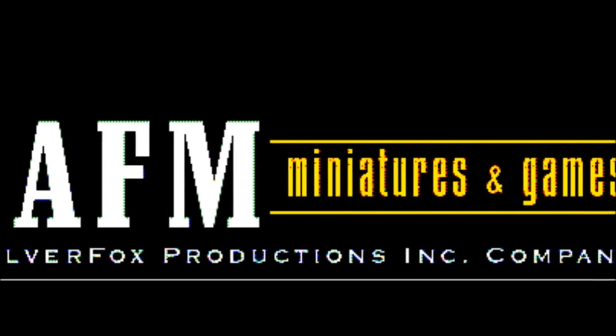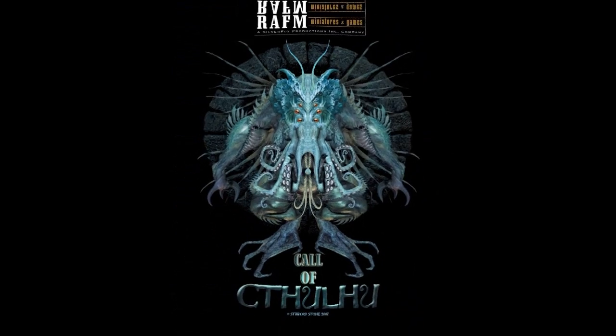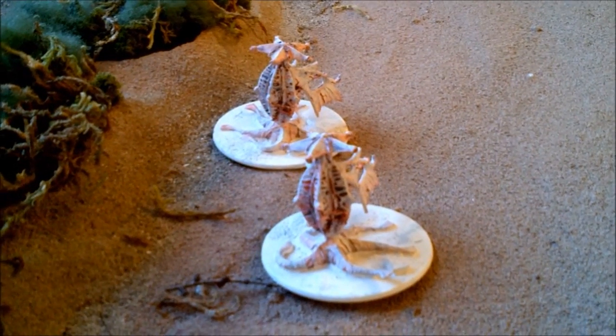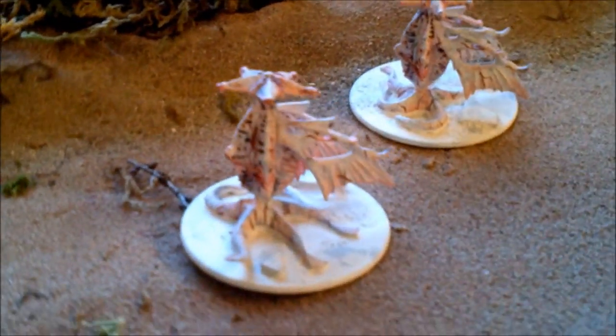Welcome, Call of Cthulhu Miniatures Supporters! The Ral Partha Call of Cthulhu Miniatures line is award-winning and iconic within the gaming industry. The line has existed since 1985 and still makes up one-third of the sales that our company produces. It is clear that rabid Cthulhu fans want these miniatures to support their gaming.